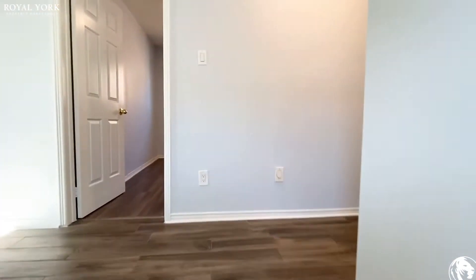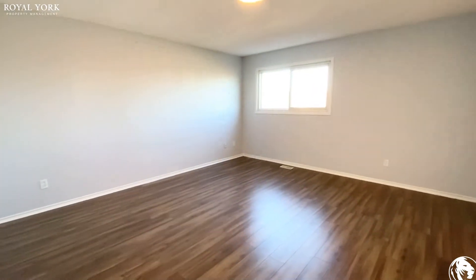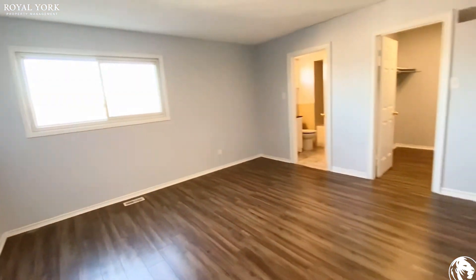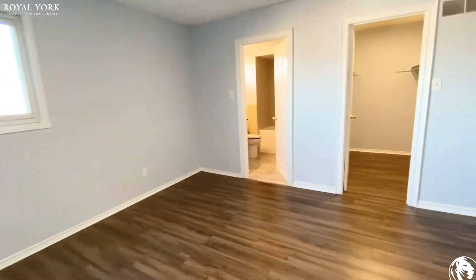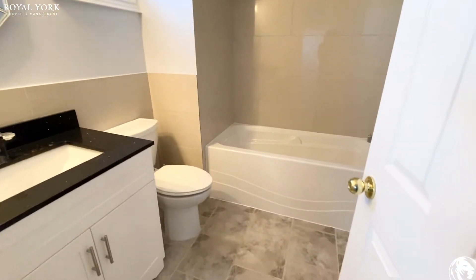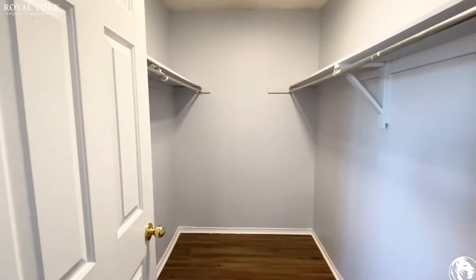The master bedroom is located here to your right. This is a massive master bedroom — you could fit a king-size bed in here plus more. You do have an ensuite within your master with a full-size bathtub. I love the finishings in this home; they've done a really good job. You do have a very large walk-in closet as well.